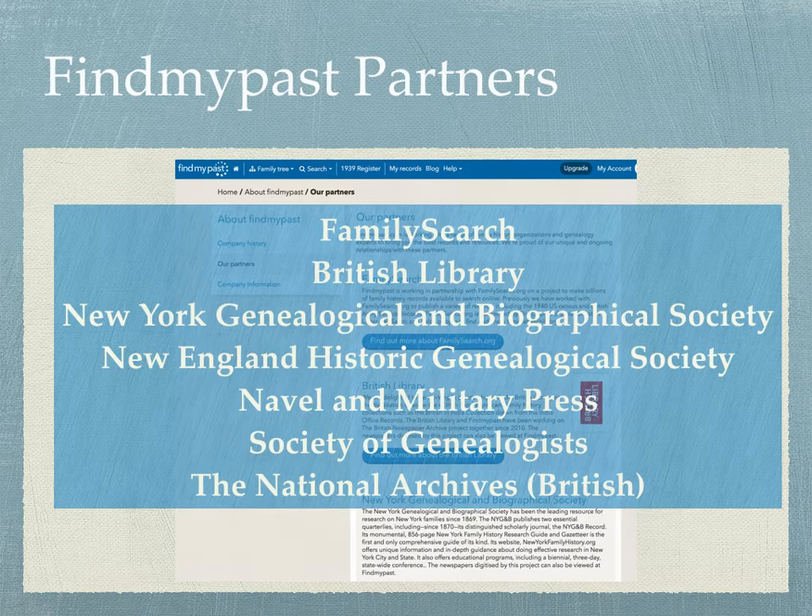We'd like to thank you for watching today. Remember that these videos are uploaded to the BYU Family History Library YouTube channel on YouTube.com. We'd invite you to subscribe so that you receive notifications of the newer videos going up. Thanks again for watching.